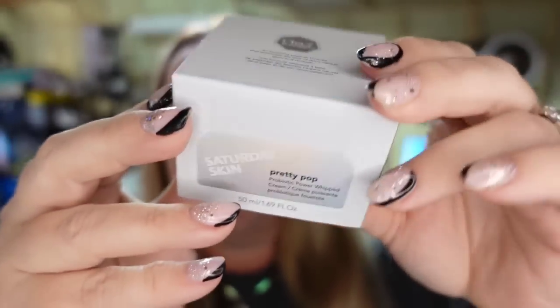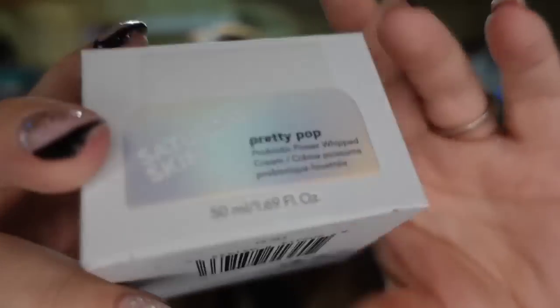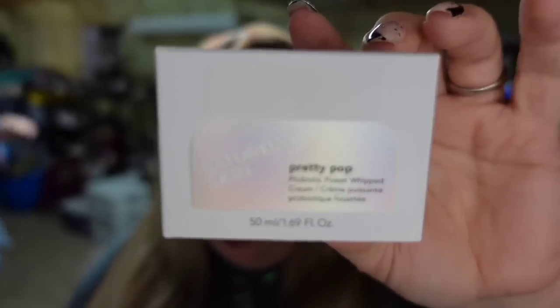Up next is something from one of my beauty boxes. It's called Saturday Skin Pretty Pop — it has a reflective side. I paid $5 for these, about what they cost in the beauty boxes. This one sold for $8, so it's about a $2 profit. My goal with those is to keep the couple of things I like for free and sell the rest to pay for the box.